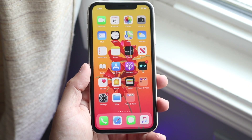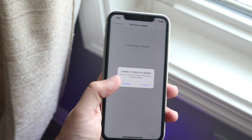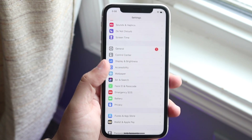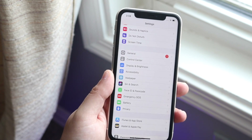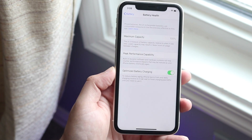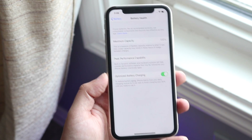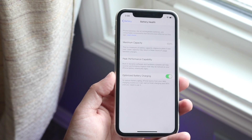This next thing also goes along with battery life. Apple put out a feature with iOS 12 called Optimized Battery Charging, and you'd be surprised how many people turn this off. You can find it by going to Settings, Battery, then Battery Health. I personally had this off and didn't even notice it, so I'd recommend everyone go check and make sure it's never turned off.